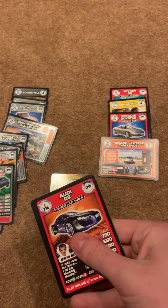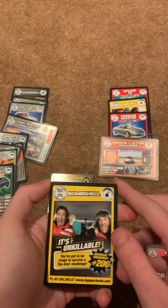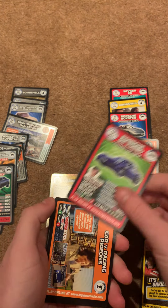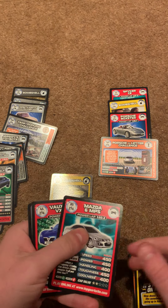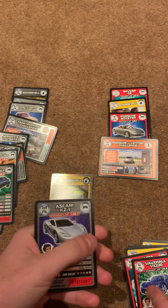Next pack — that was the Audi, we have a Bombshell card, got number 130 there, 74, 190, 85, 44, and 240.